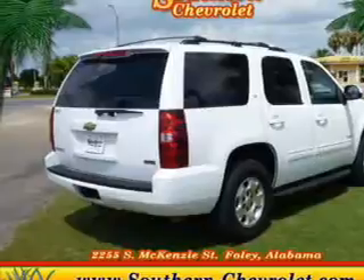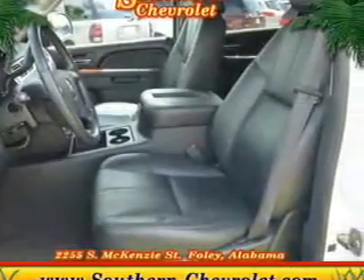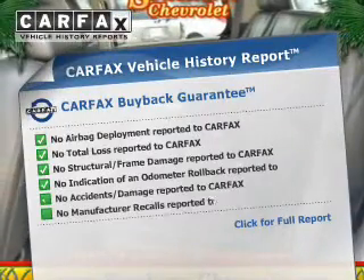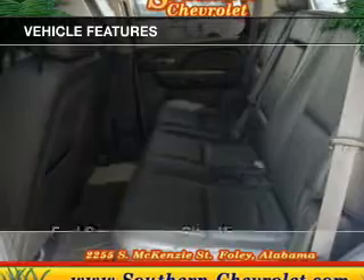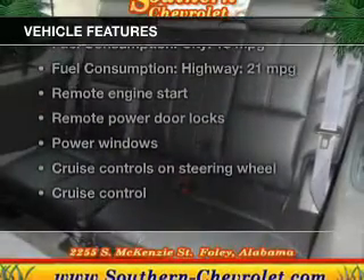Savor your listening experience with the premium sound system. Brake safely with the anti-lock braking system. Memory settings are just one of the extras. Carfax has offered to provide you with peace of mind, and with these notable features, you won't want to miss out on the opportunity to own this amazing ride.